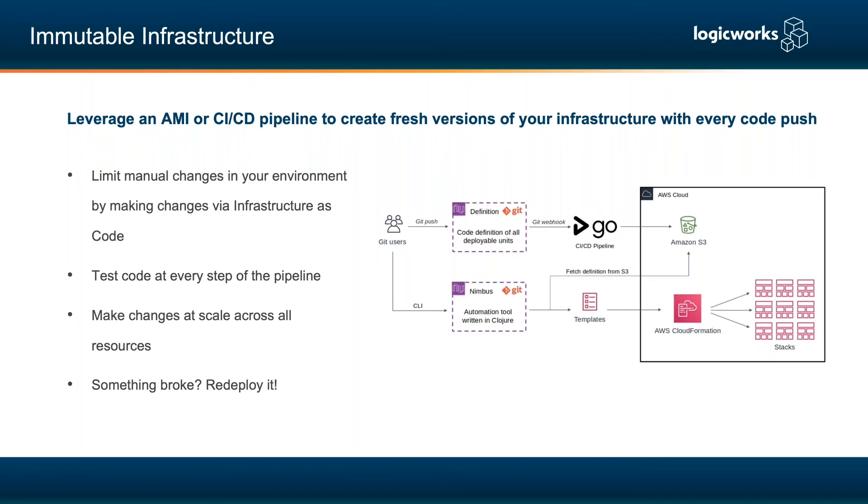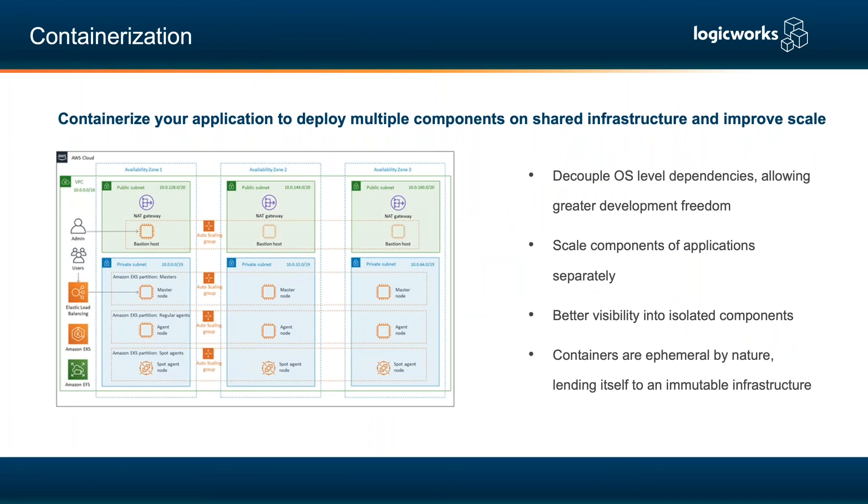There are three common architecture patterns in modernized environments. First, immutable infrastructure — the gateway to modernization. You create a pipeline to build golden AMIs without needing manual changes to your infrastructure. If something doesn't work, just redeploy it. You can put tests at different stages of the pipeline, make changes at scale across all resources, and manage everything as code.